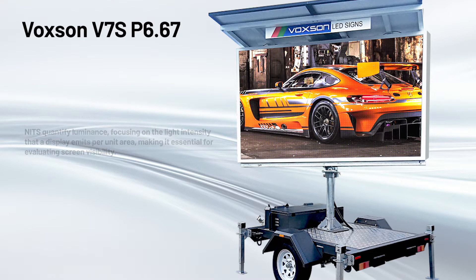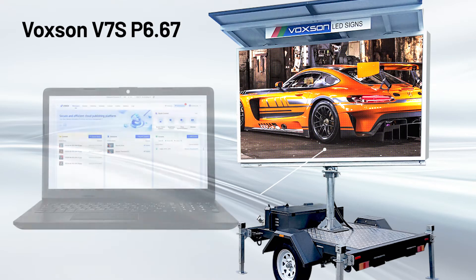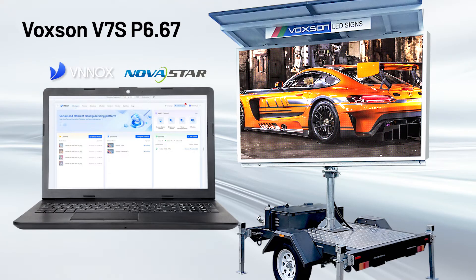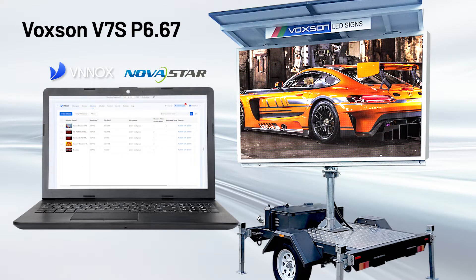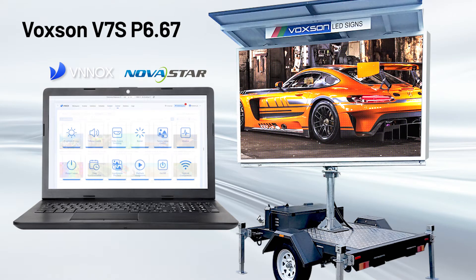The V7S has an on-board cloud-based control system with 4G connectivity, and Voxxon provides an easy-to-use web-based content management system developed by industry leaders Novastar, so you can update and schedule your text, images and videos.